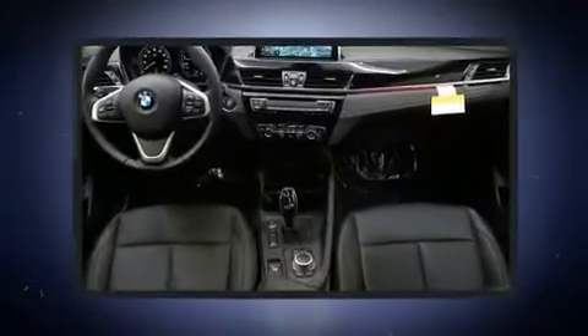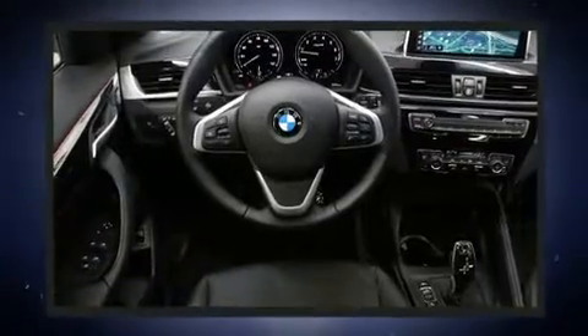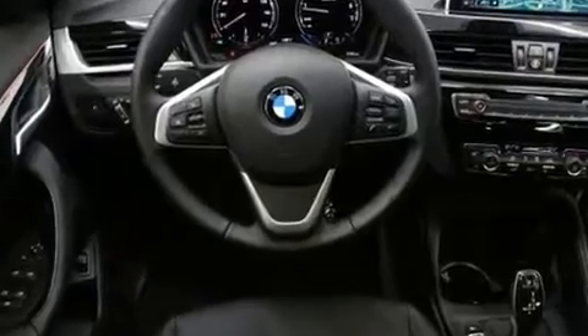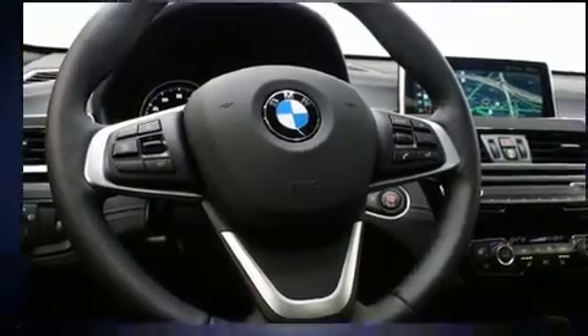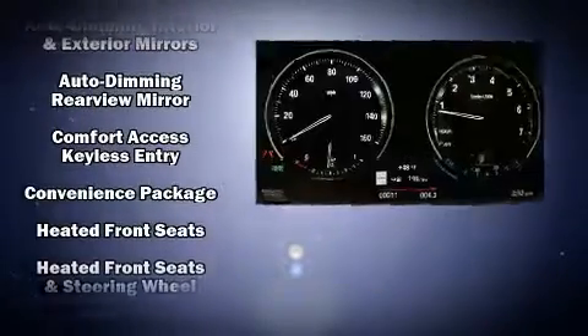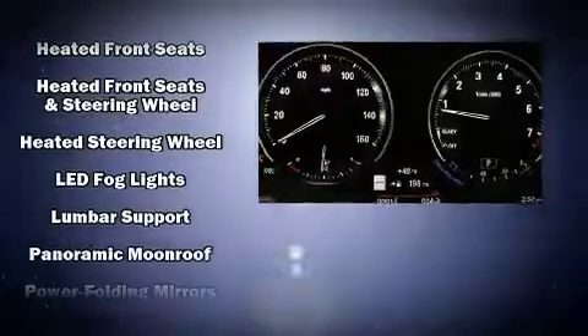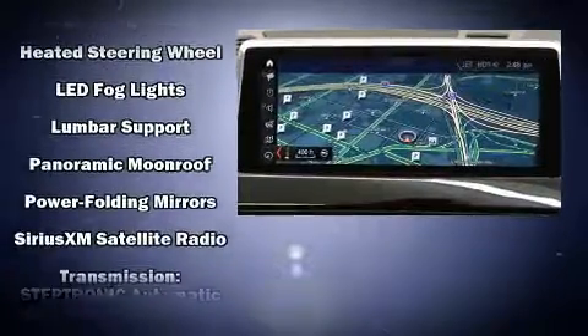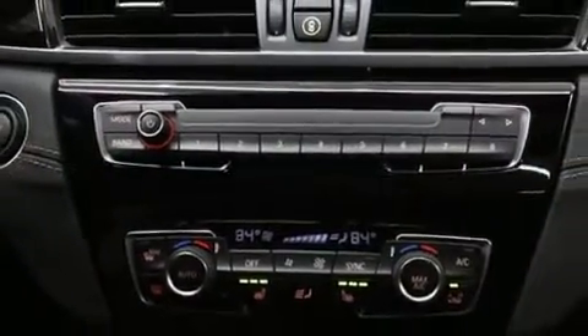BMW also prioritized safety and security with features such as dual front impact airbags, front and side impact airbags, traction control, brake assist, a panic alarm, an emergency communication system, and four-wheel disc brakes with ABS. You'll never lose visibility with rain-sensing wipers, which activate automatically when the drops start to fall.